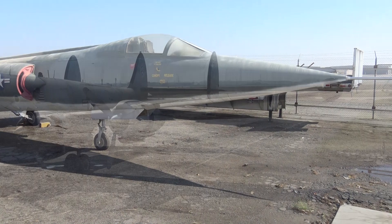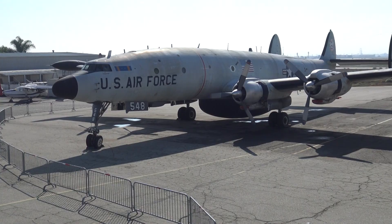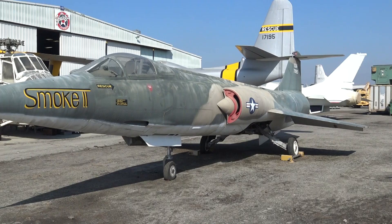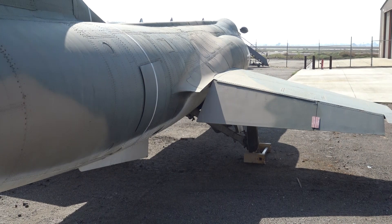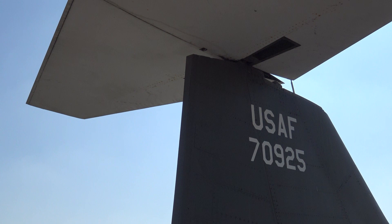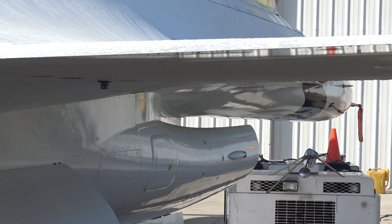Constellation. Starfighter. Planes just being worked on. Wicked. Obviously it's retired, but this is a two-seat Thunderbird F-16. The F-16 has one of the most dramatic undercarriages.